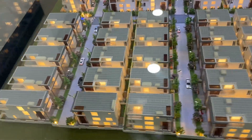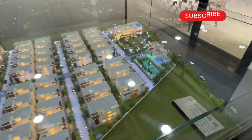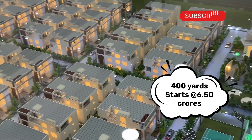The bigger size we have is 477 square yards with a built-up area of 6,900 square feet — a triplex villa. Our ticket size starts from six and a half crores. This project has already started.